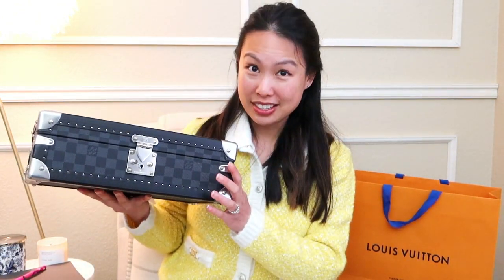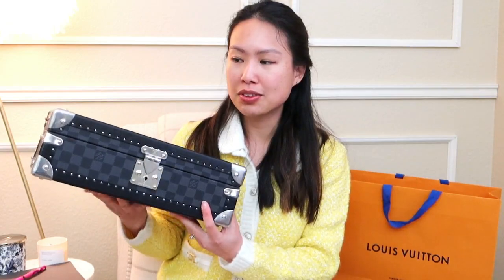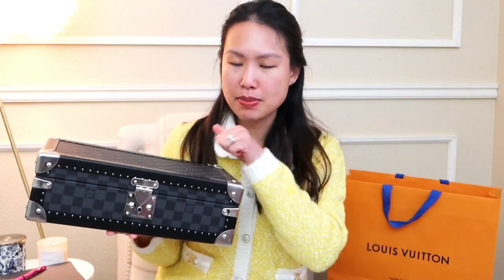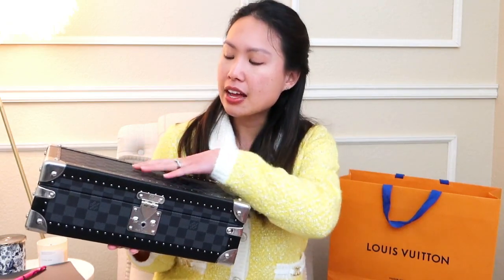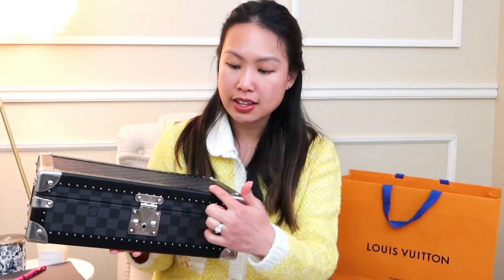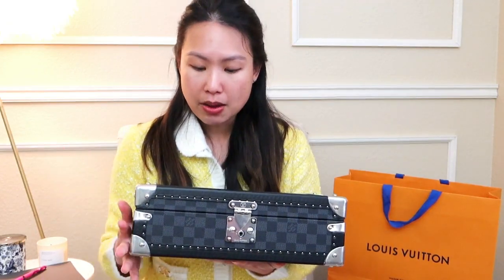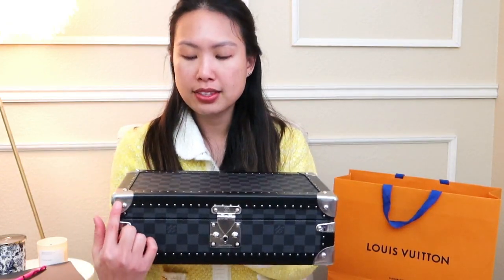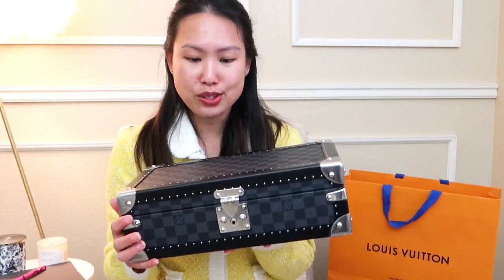Ta-da! This is a trunk. And if you know about Louis Vuitton, it was originally known for their trunk making. This is an extremely heavy piece because it's made of real wood, as you can see. It does have a lot of the canvas around as well as leather pieces. Because this is the graphite Damier print, it does come with the silver hardware.